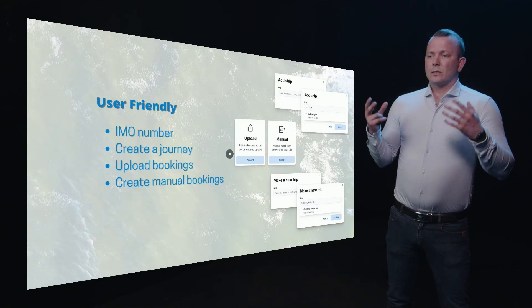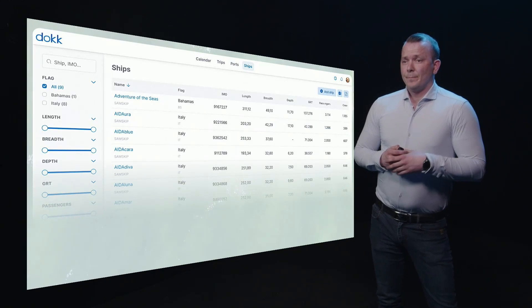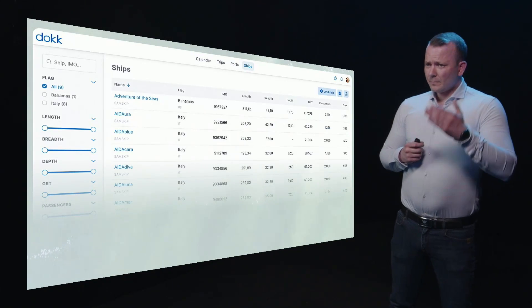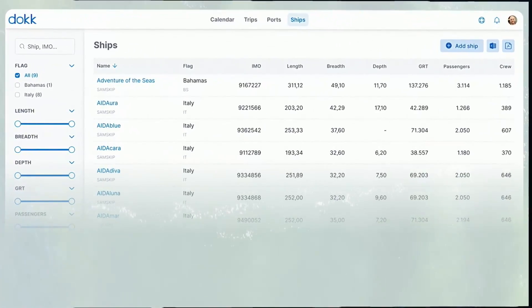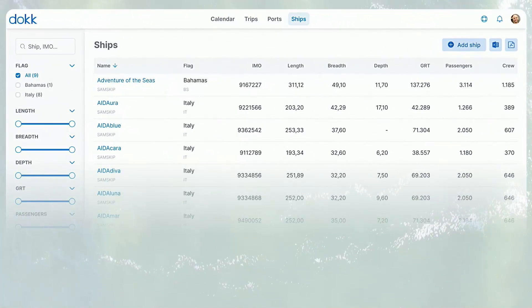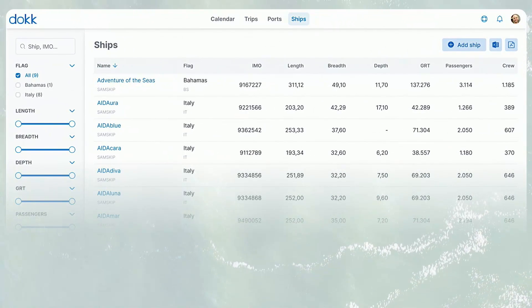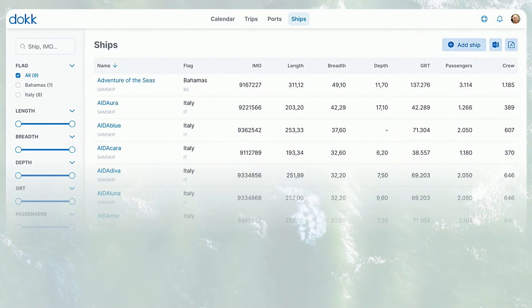Today, agents and ports are spending too much time on these bookings. As you can see here, here is a little overview of the ships registered in the system, and there you can see all the main information you need to know about the ship.